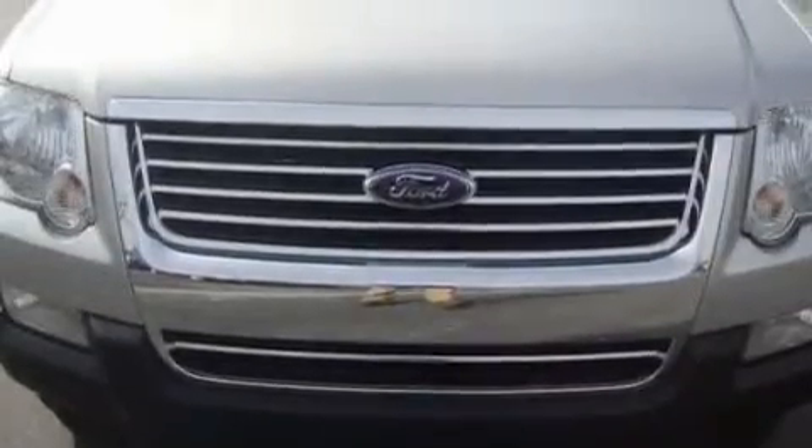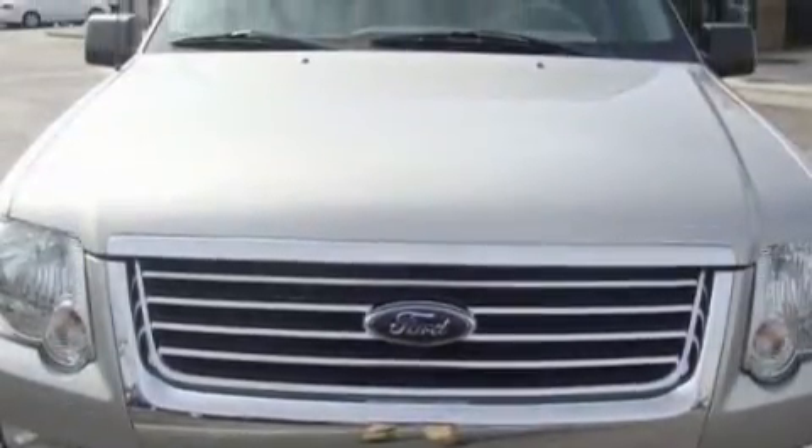This Ford has had only one owner and it qualifies for the Carfax buyback guarantee. Contact us today and schedule your opportunity to see this SUV in person.